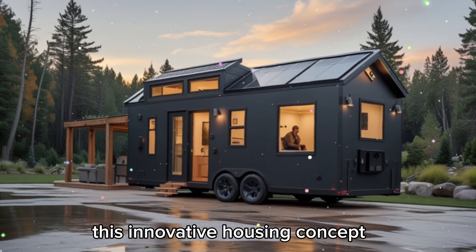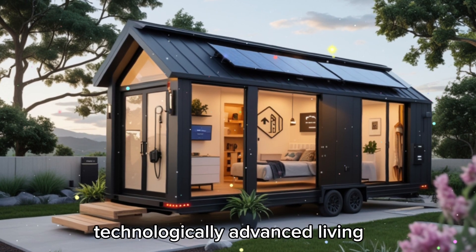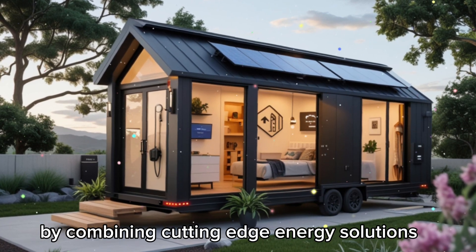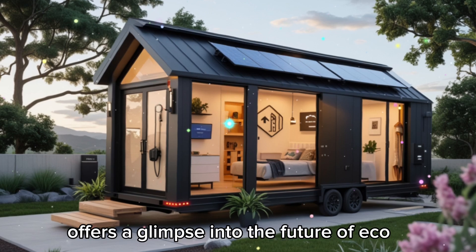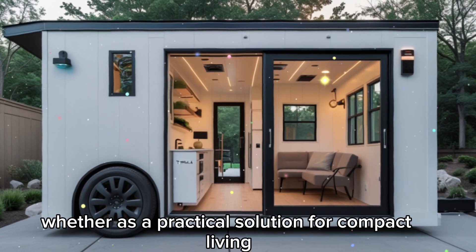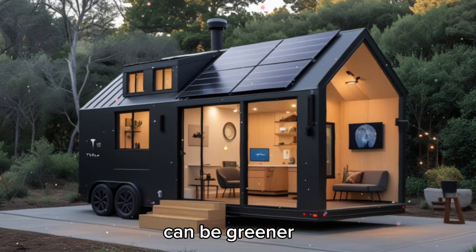This innovative housing concept represents more than just a place to live — it's a statement about the future of sustainable, technologically advanced living. By combining cutting-edge energy solutions, extreme weather resilience, and smart security features, the Tesla Tiny House offers a glimpse into the future of eco-conscious housing. Whether as a practical solution for compact living or a prototype for future homes, this tiny house shows how the future of living spaces can be greener, smarter, and more adaptable than ever before.